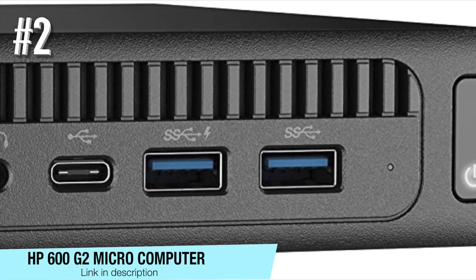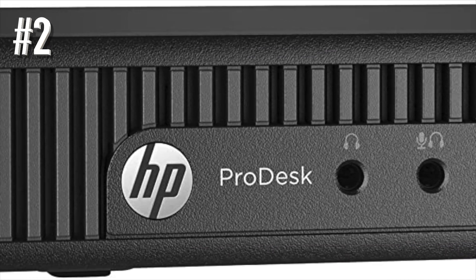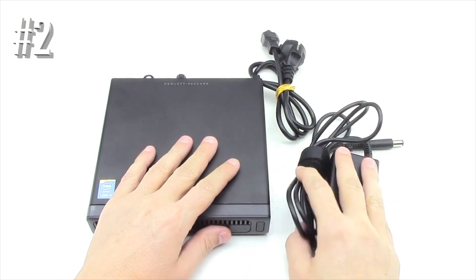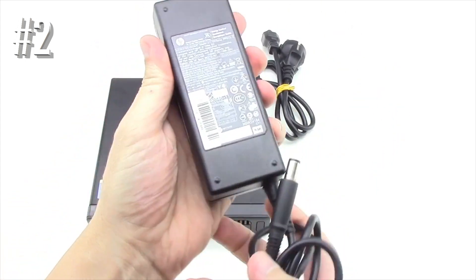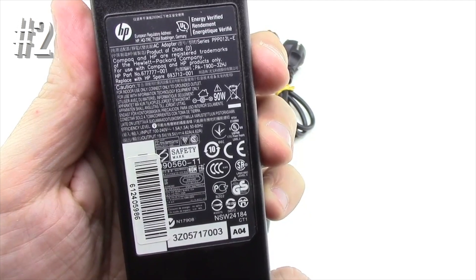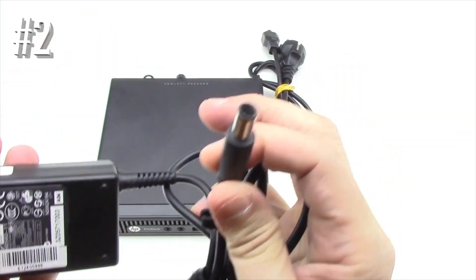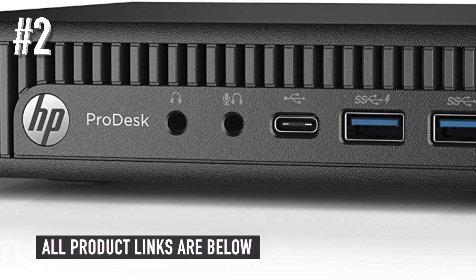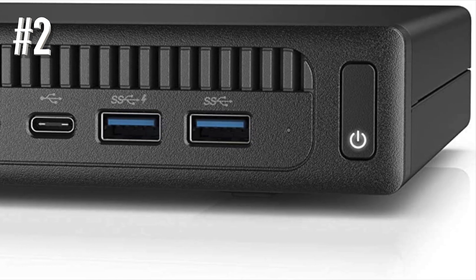Number two: HP 600 G2 Microcomputer. The HP 600 G2 is a very affordable mini tower PC powered by an Intel i3 dual core 6100T CPU. Even if the CPU performance is not stellar, this little fellow comes loaded with additional goodies — the likes of 16 gigabytes of RAM, a 256 gigabyte solid state drive, and Windows 10 Pro. As far as specs are concerned, the HP 600 G2 offers strong performance and solid hardware at an unbeatable price.